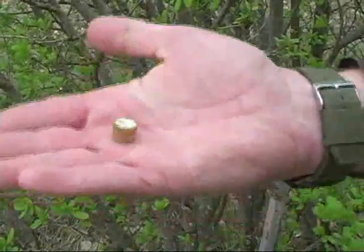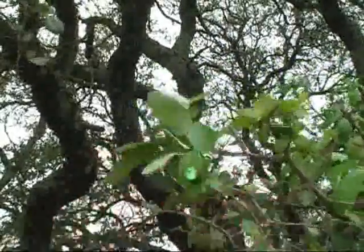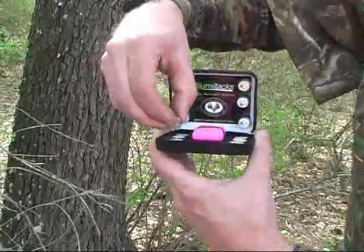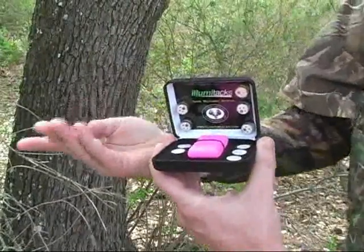Illumitax are super bright LEDs that use magnetic disks to attach easily to leaves, branches, and clothing. Used in conjunction with a physical tack, Illumitax easily attach to trees or fence posts.